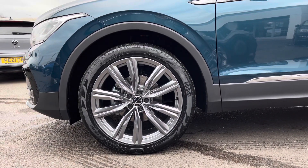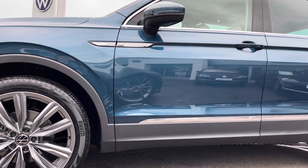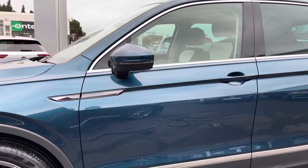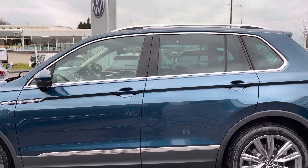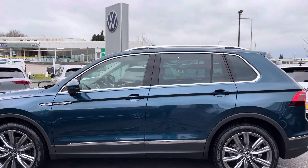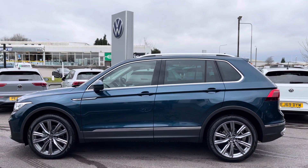This Tiguan has been complemented by these 20-inch grey metallic alloys, contrasted nicely against the Nightshade Blue Metallic paint. Moving up, you have rear tinted glass offering extra privacy and security. You've got silver window trims tying in nicely with the fitted roof rails — these are great for carrying outdoor equipment.